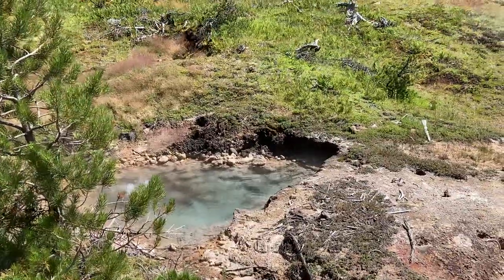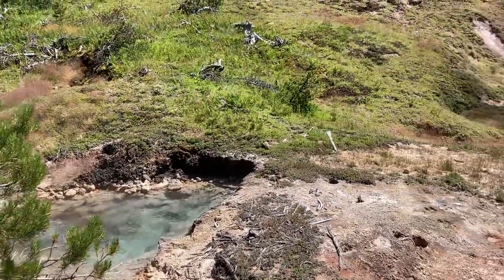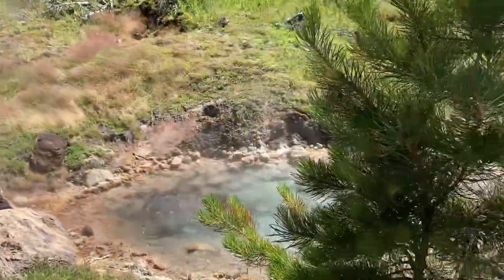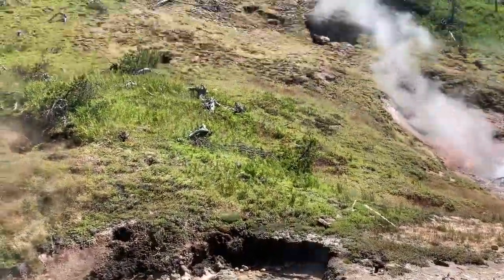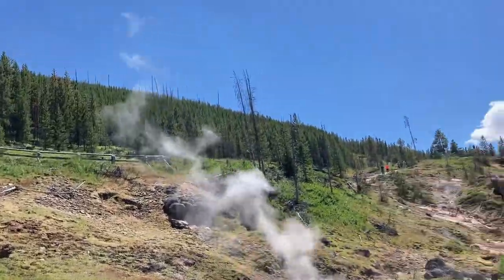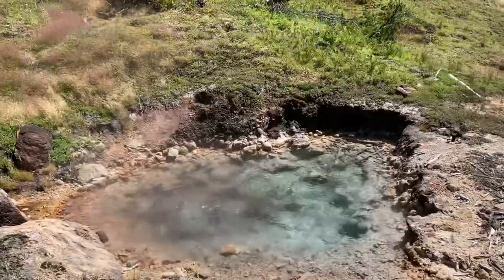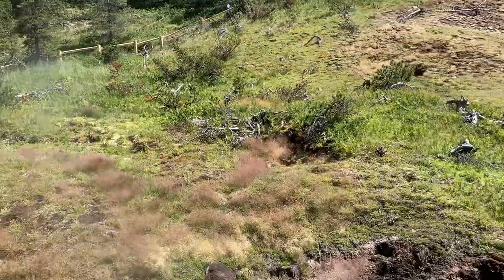There's a pretty little hot spring right here. We gotta go up there to see all the rest of it. It's pretty though.